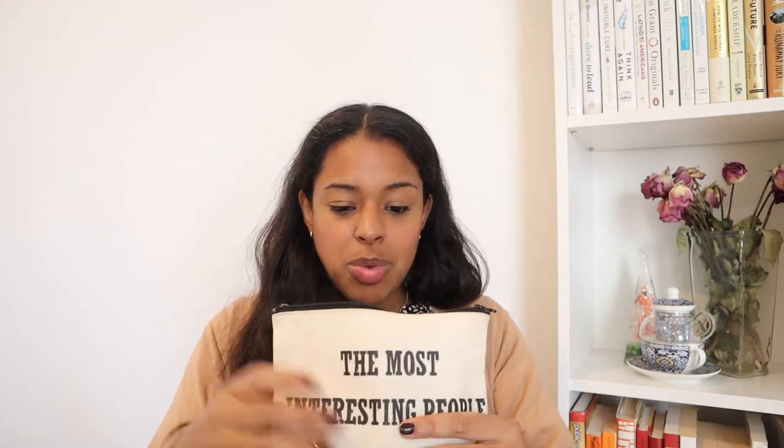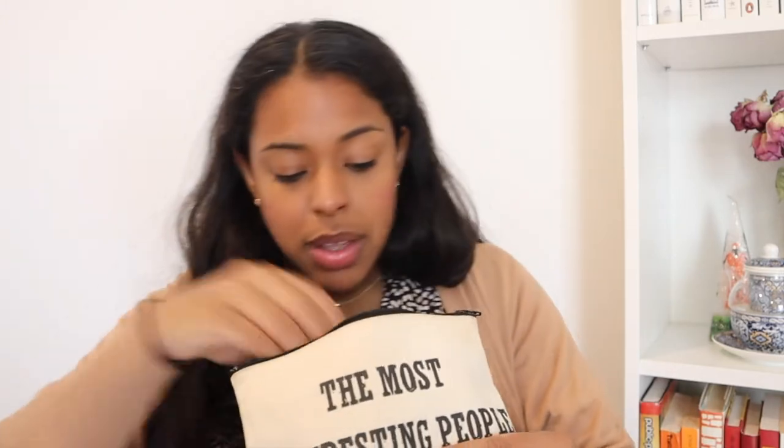The next thing I have here is a makeup bag. It says 'the most interesting people live in Brooklyn' — I've had it for a long time, gifted to me by a coworker. Inside I have two beauty blenders, one for concealer and one for blush. I have my concealer from Sephora — I have a very low maintenance makeup routine, it's comical how low maintenance it is. I also have Lash Paradise Voluminous Lashes mascara, which I really like.